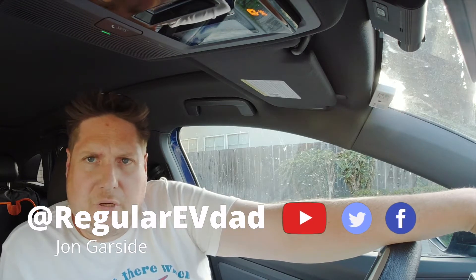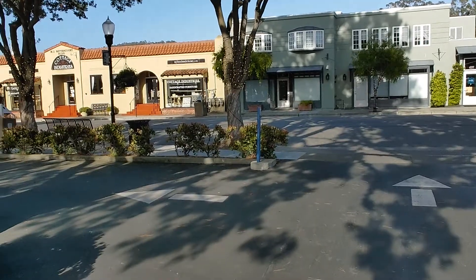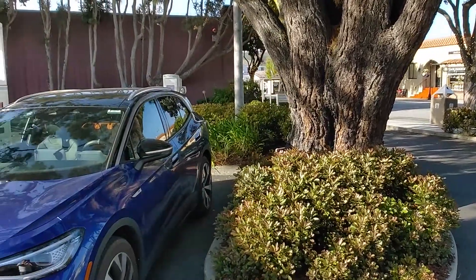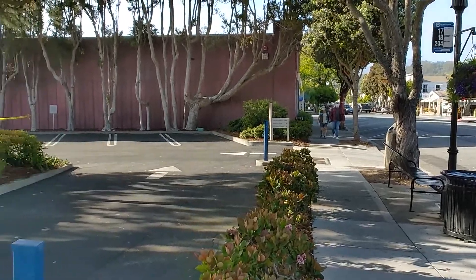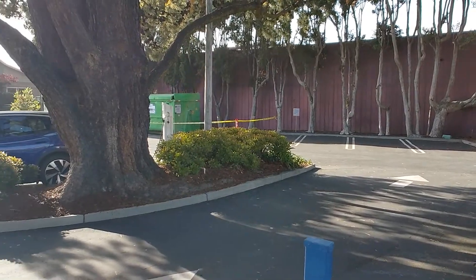Hi, regular EV Dad John here — hope you're having a great evening. I'm here at the Electrify America in Half Moon Bay, California. And first of all, this has to be the — I hate to say it, but the cutest DC fast charger I've been to. Davis was nice, but this is even nicer. So if you want the opportunity to charge your EV underneath a centuries-old California pine, then this is the charger for you.